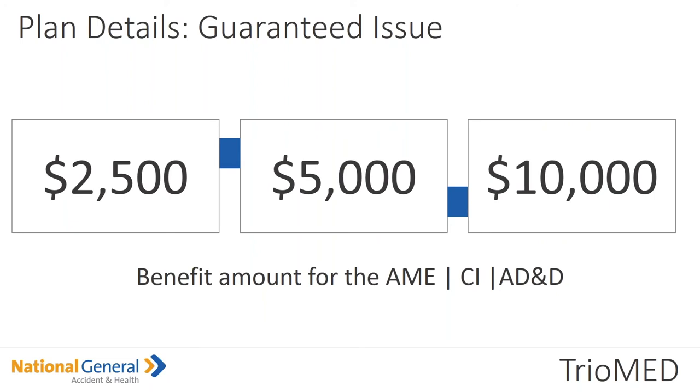On the guaranteed issue, we have a $2,500, $5,000, and $10,000 plan. This benefit amount applies under the AME, the CI, and the AD&D. The lowest coverage option offers $2,500 worth of accident coverage and $2,500 worth of critical illness coverage. The mid plan increases the accident and critical illness coverage up to $5,000. The highest level of coverage paid is $10,000 for each coverage type.